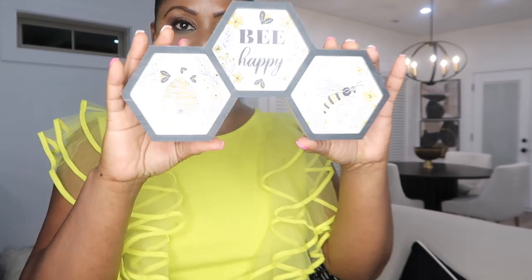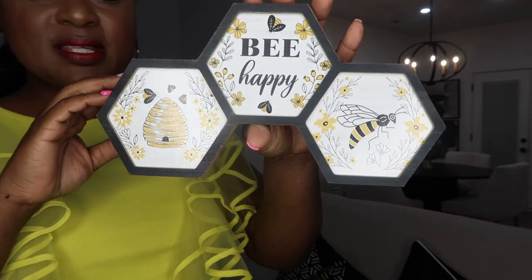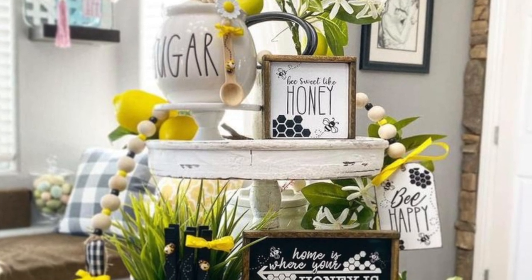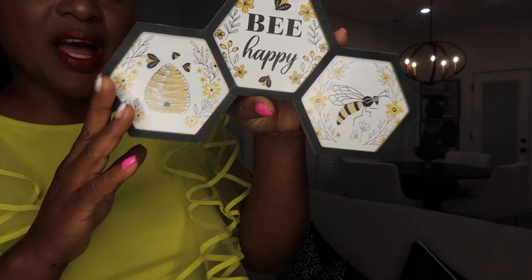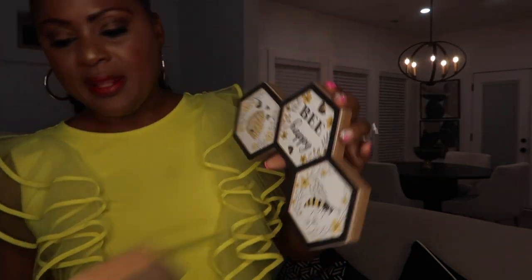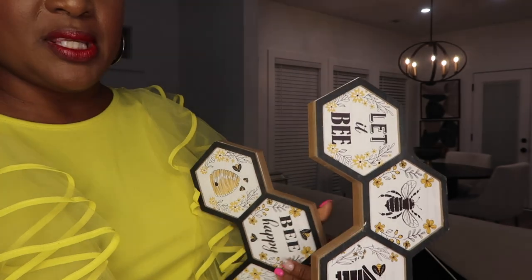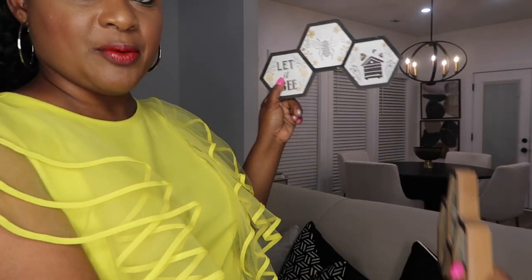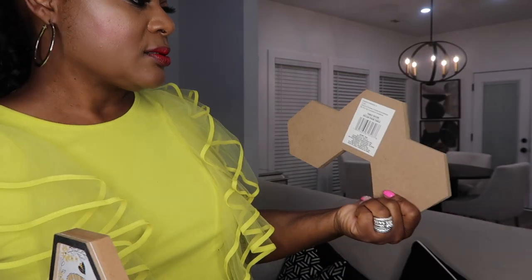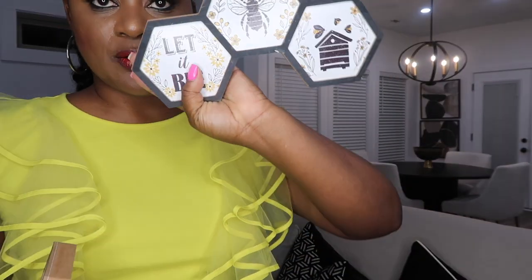A lot of people are into tiered tray decorating, and when I came across these I thought they were perfect for the summer. These are the 'Be Happy' — little honeycomb designs — and they were also at the Dollar Tree for just $1.25. I thought they would be perfect for tiered tray decor. This one says 'Let It Be.' If I was decorating a tiered tray, I'd put one on the top and one on the bottom. It is really well made for just $1.25.